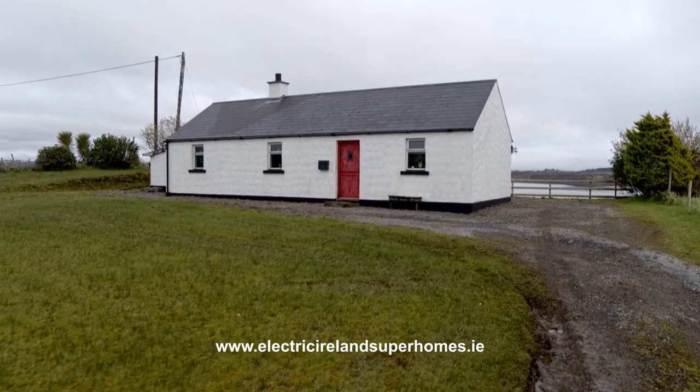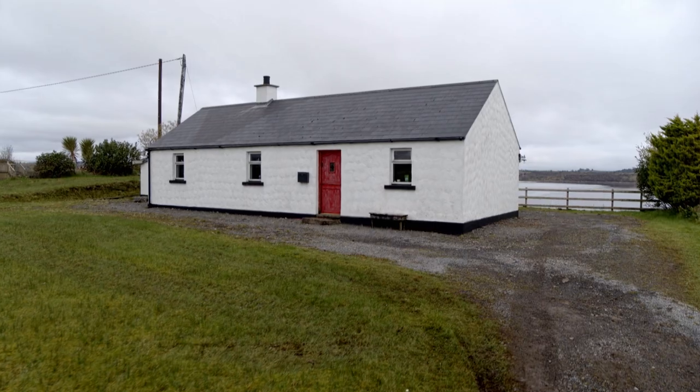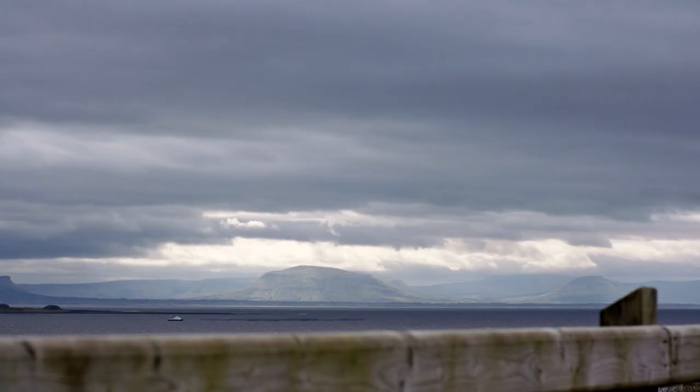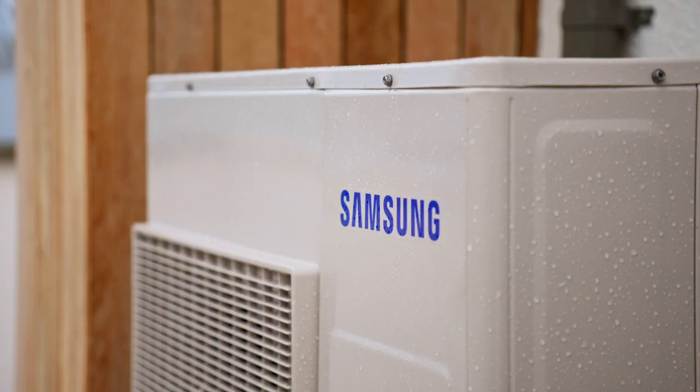When we got the bungalow first it was very, very cold and I knew what we were in for when the Donegal winds started blowing in the winter. It needed to be upgraded and we wanted to get a system that would stand the test of time. Technology and engineering has come up to the point now where you can have those comforts, even in rural Ireland.